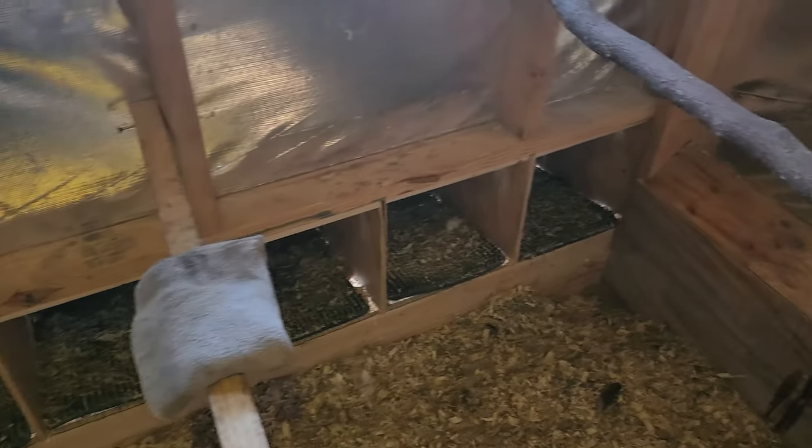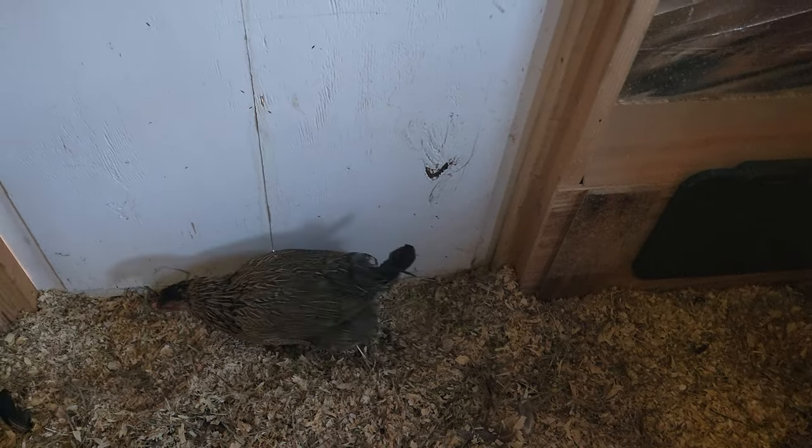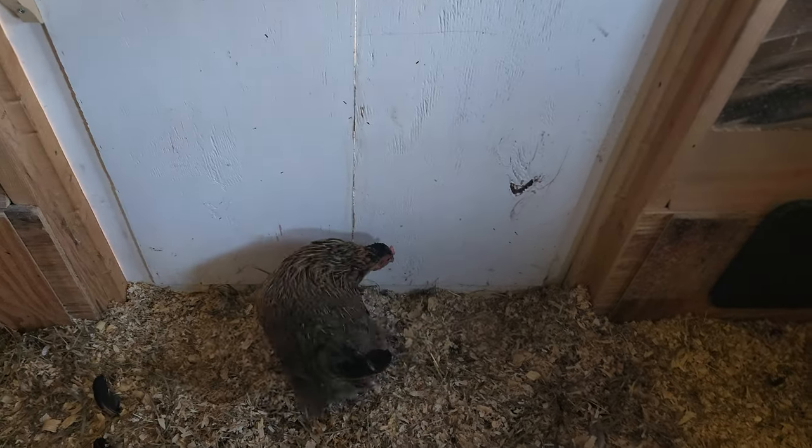Most of them ran out of here when I came in. There are my nesting boxes. I come in here to wipe things down a little bit. You can see I do the deep litter method, and that helps keep them warm too.